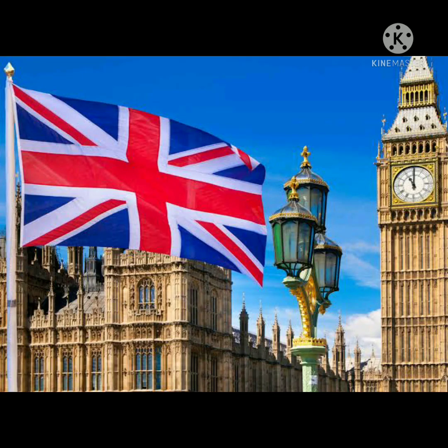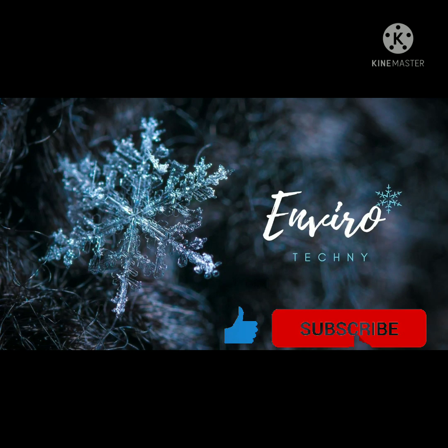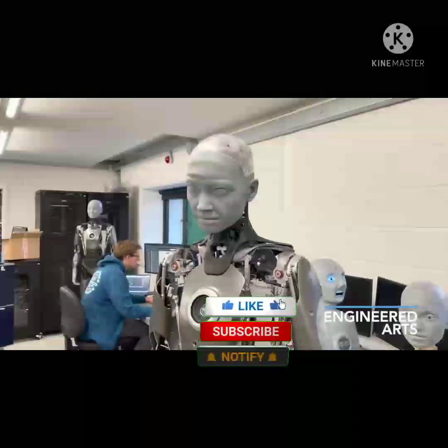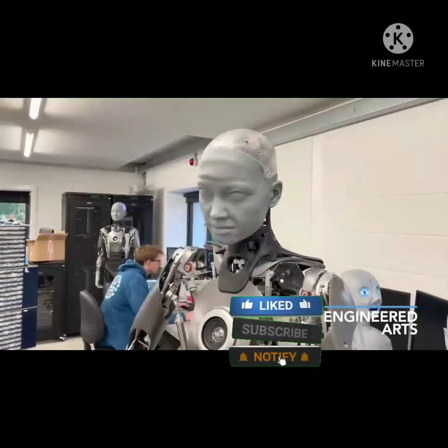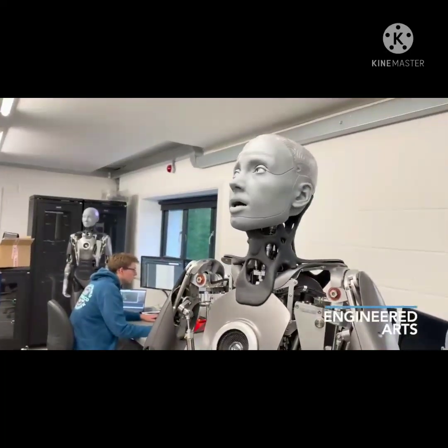The United Kingdom has just invented a humanoid robot — stay tuned. Engineered Arts, a UK-based designer and manufacturer of humanoid robots, recently showed off one of its most lifelike creations in a video posted on YouTube.